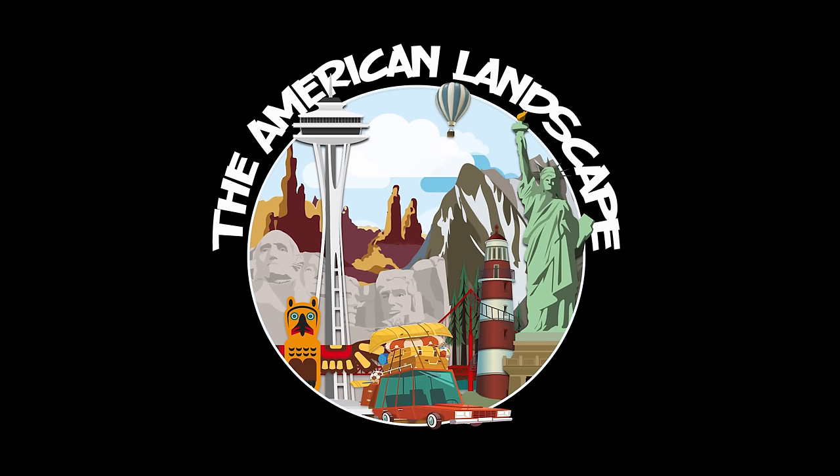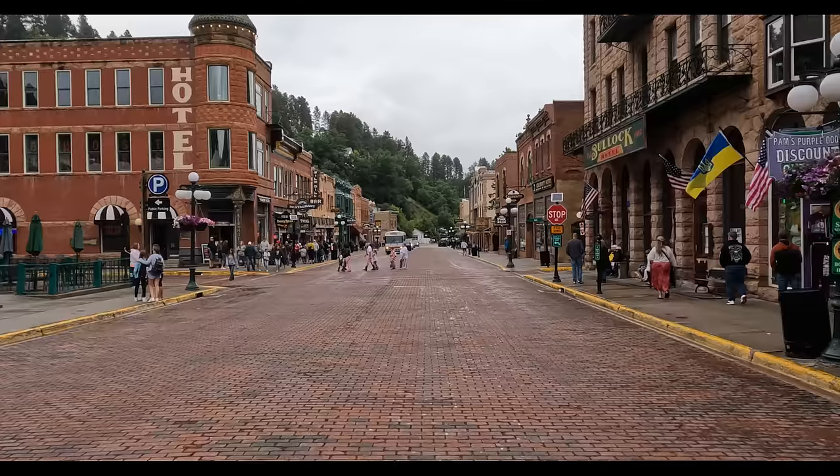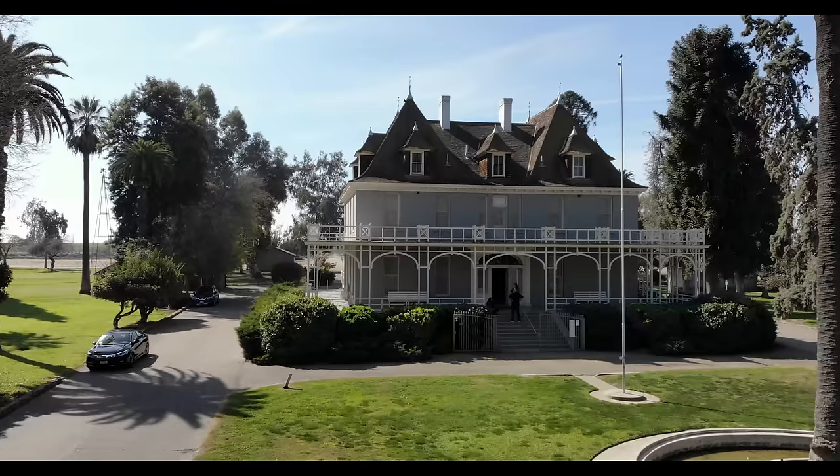Welcome to the American landscape. Don't forget to like and subscribe and hit that bell to be reminded of all our future travel videos. One country, 50 states, and many roads. It's all about the American road trip.